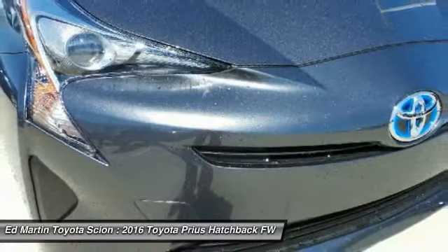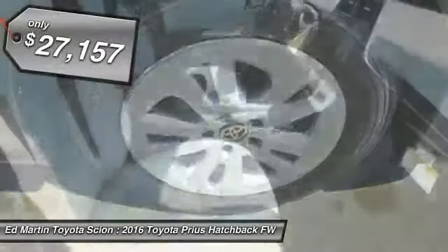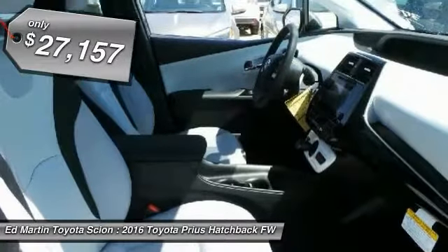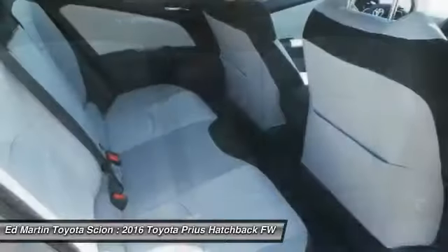One reason for its EPA-estimated combined 50 miles per gallon rating, and is priced below $30,000. If you like it online, you'll love it in your driveway. Take it for a spin today.